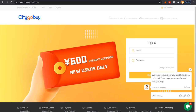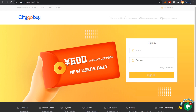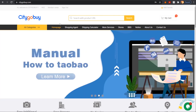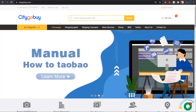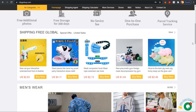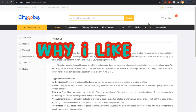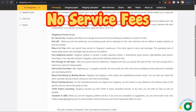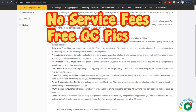So if you're smart enough you'd go with CityGoBuy. After logging in, on the home page you can see free shipping items — you just pay the purchasing amount and get free EUB global shipping. These items refresh every 15 days. There are no service fees and free QC pics.